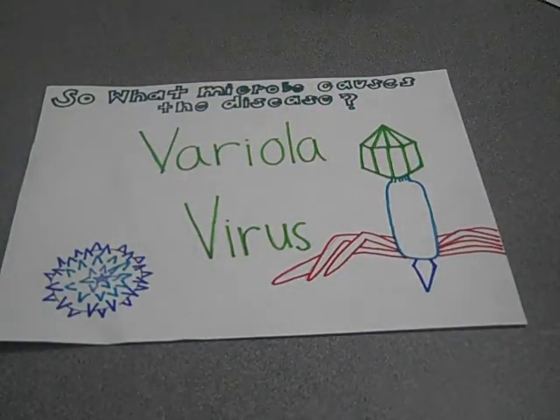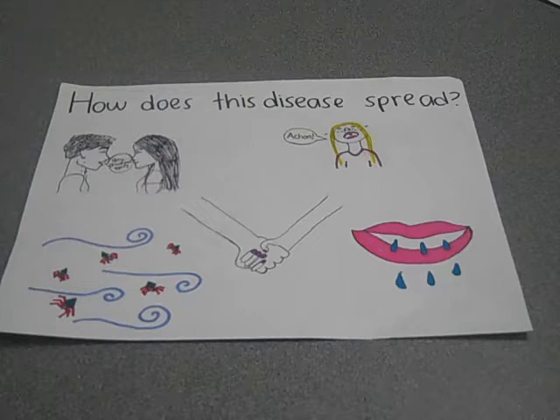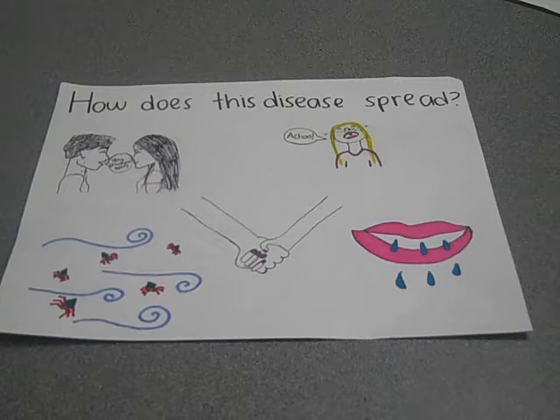The microbe that causes this disease is a virus called the variola virus, and viruses cannot be killed. You can receive this disease in any way. The pustules on the skin have fluids that are most contagious and spread through direct contact with infected skin, and the virus can travel through the air to spread more quickly.